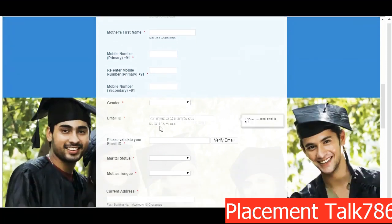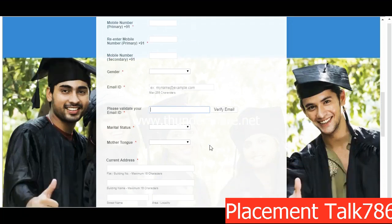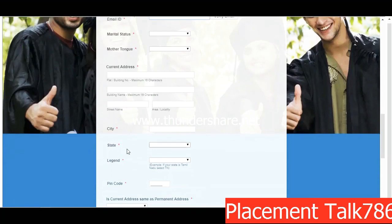Fill in your father's name, mother's first name, primary mobile number, re-enter the mobile number, gender, and your email ID correctly. One important thing: you have to validate your email ID. Once you enter an email ID, click on 'Verify Email' — a code will be sent to your email. Copy that code and paste it in the new text box that appears to verify your email.